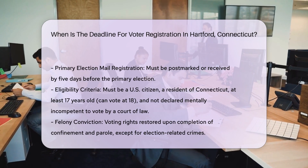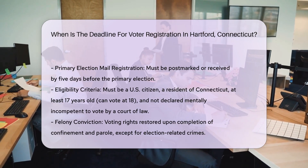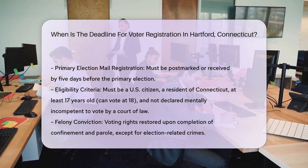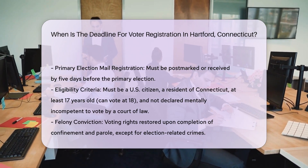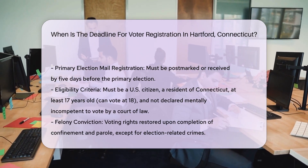Key points to consider. For general elections, the deadline for mail registration is 14 days before the election, and for in-person registration, it is seven days before the election.